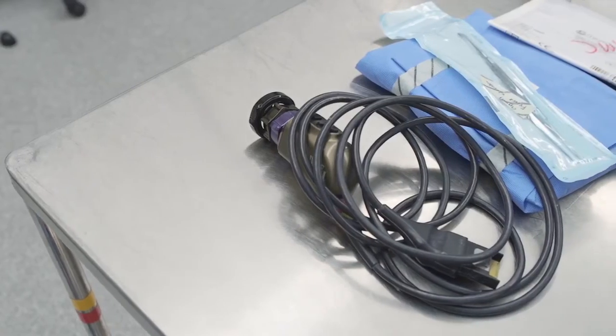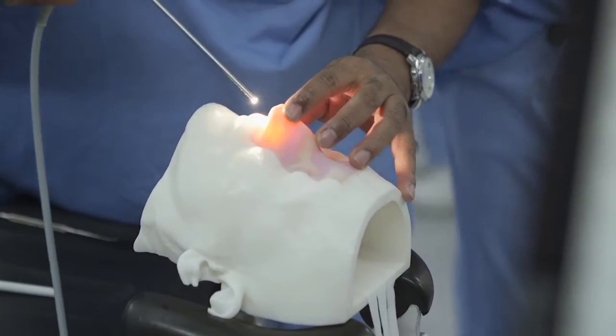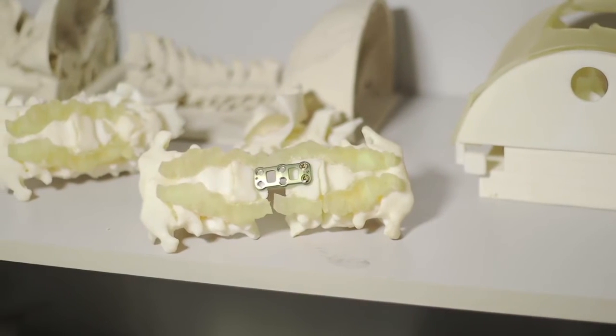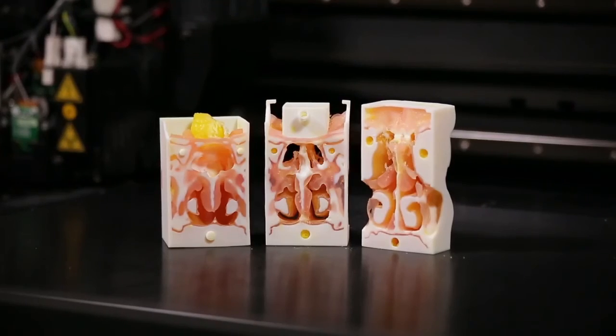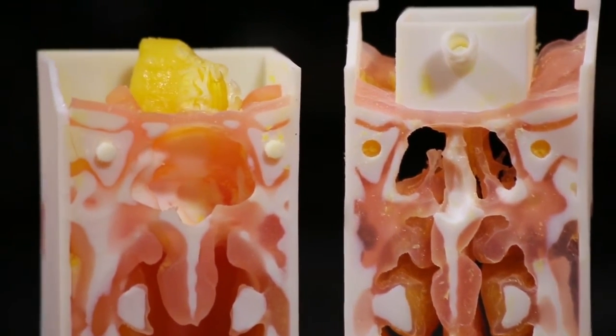The most important thing is the model allows the usage of relatively the same equipment that they would be using in the real surgery. We are also using our 3D printers to develop prototypes of various tools and devices. In addition, we have also been developing models to explain to patients about surgery. The ability to print all this in one go, with various different materials and colour, is only possible with the PolyJet technology.